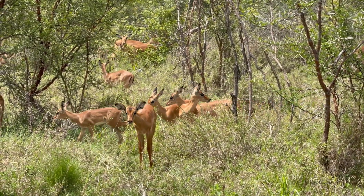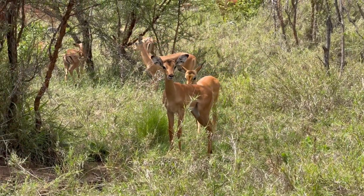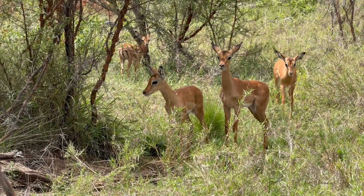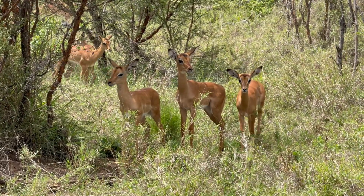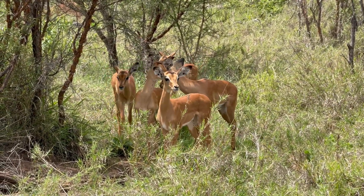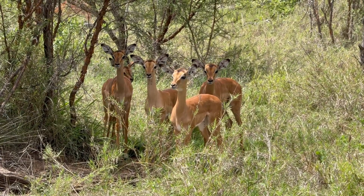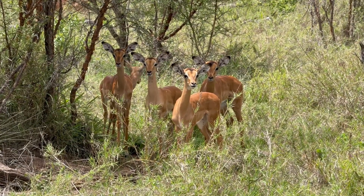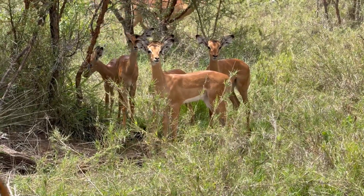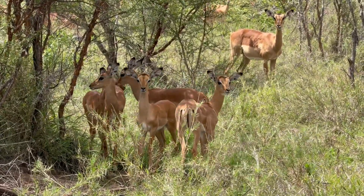These little lambs were so curious. I have no idea what they were so interested in with us, but they were very, very curious. I promise you we weren't doing anything strange. You can see even an adult came to see what was happening — what the youngsters were so interested in.